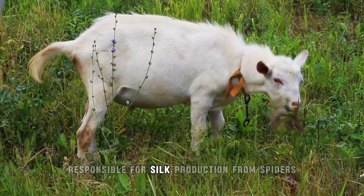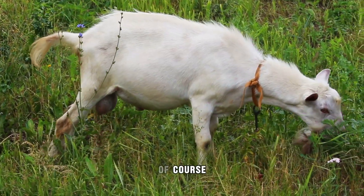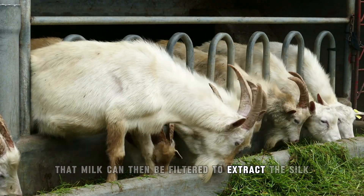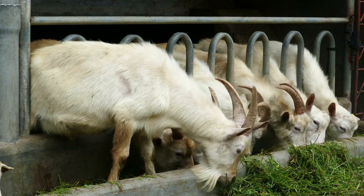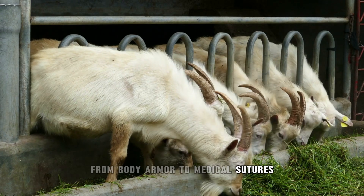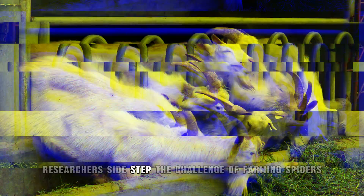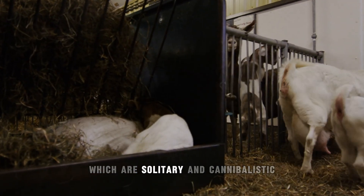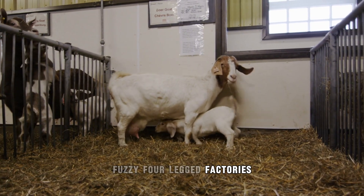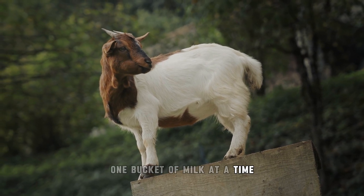They took genes responsible for silk production from spiders and implanted them into goats — not to make the goats spin webs, but so the silk proteins would show up in their milk. That milk can then be filtered to extract the silk proteins and spun into threads. This bio-silk can be used in everything from body armor to medical sutures. By using goats, researchers sidestepped the challenge of farming spiders, which are solitary and cannibalistic, creating fuzzy four-legged factories making one of the toughest materials on earth.